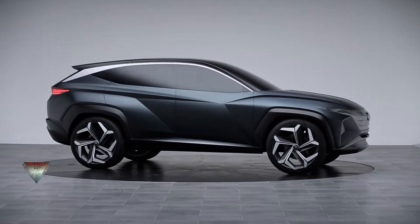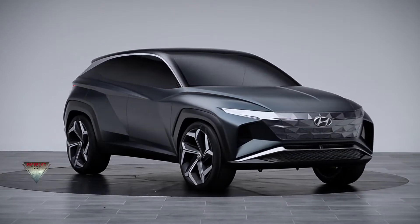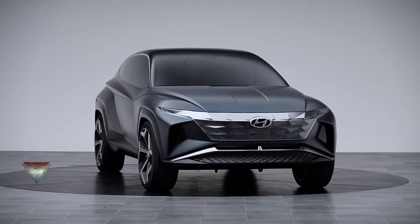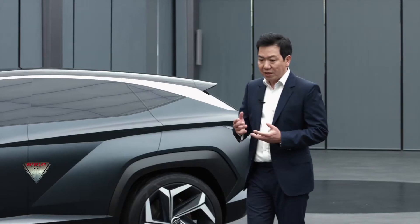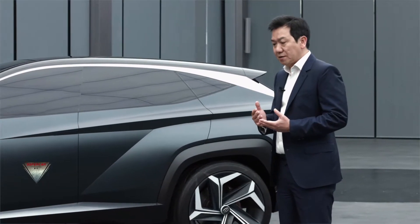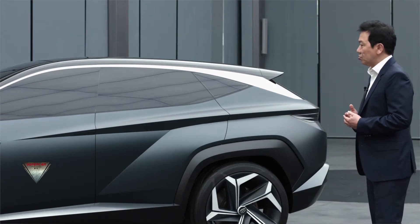As you see the car, it has a really great proportion to begin with — long hood, level roof, and short front and rear overhangs, and the stretched wheelbase. Based on this very nice foundation, we are creating some unique features around the vehicle.